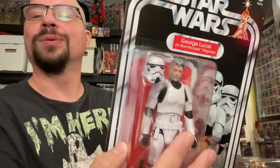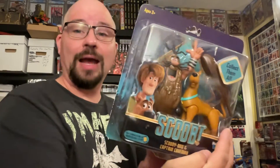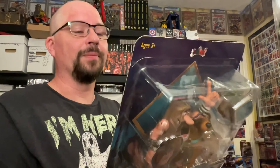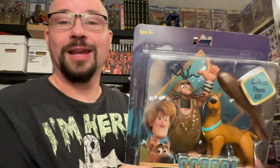This is a guilty pleasure of mine that I just got off eBay for about 10 bucks. I saw it when it came out in stores and I should have pulled the trigger then but I didn't. It's Scooby-Doo with Captain Caveman. I love both of those characters, so I don't know why I didn't buy it off the peg, but I got it now. I love Captain Caveman especially, and Scooby-Doo is awesome too.